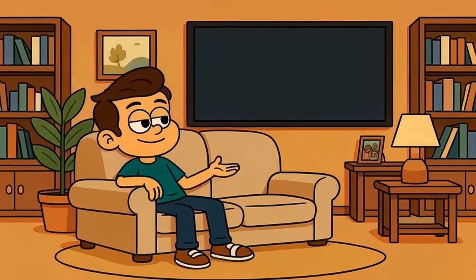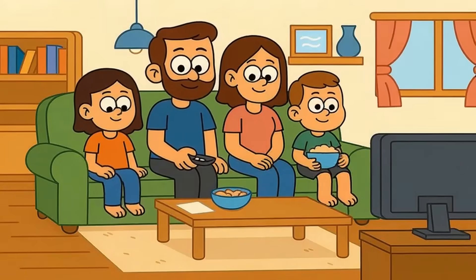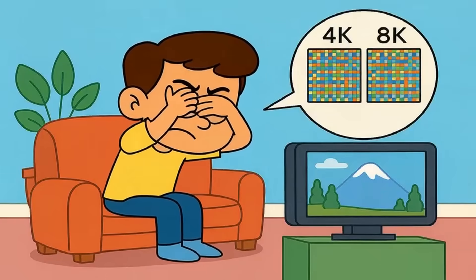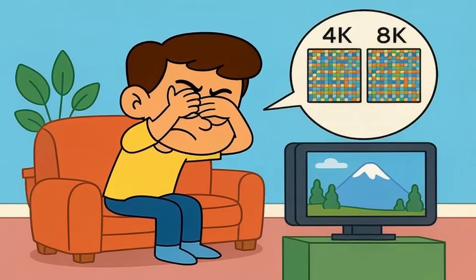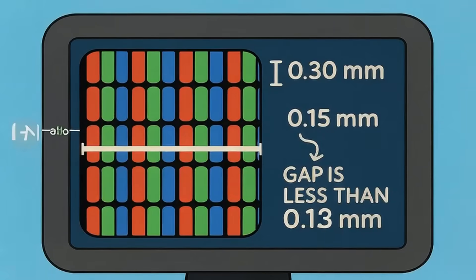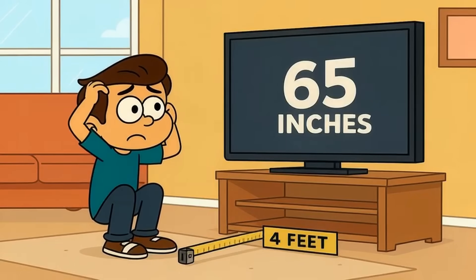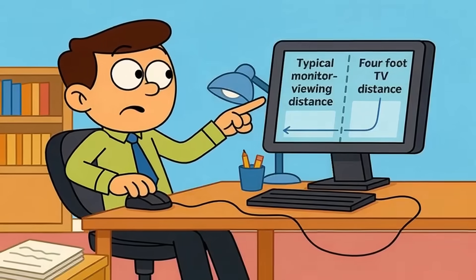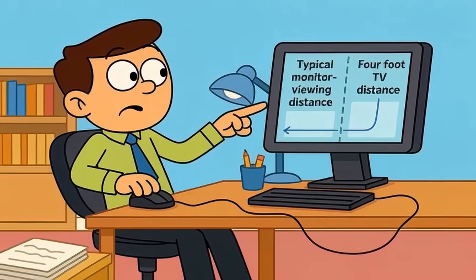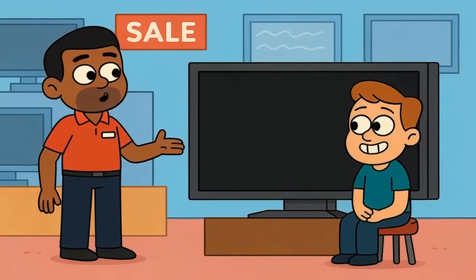Now imagine you're sitting on your couch, about 8 feet away from a 65-inch TV. That's the average living room setup for most people. At that distance, your eyes physically cannot resolve the difference between 4K and 8K. The pixels are too small. The spacing is too tight. Your retina just blurs them together into the same smooth image. To actually see 8K's extra sharpness on a 65-inch screen, you'd need to sit about 4 feet away. That's closer than most people sit to their computer monitor. Nobody watches TV like that, unless they're trying to prove a point in a showroom.